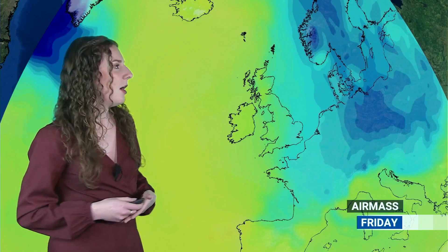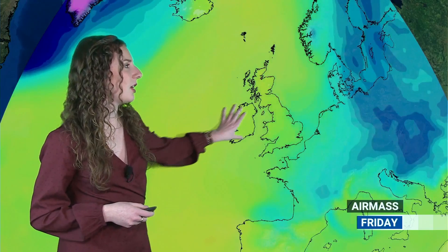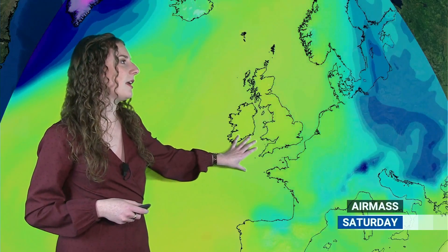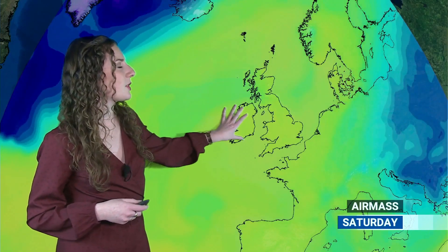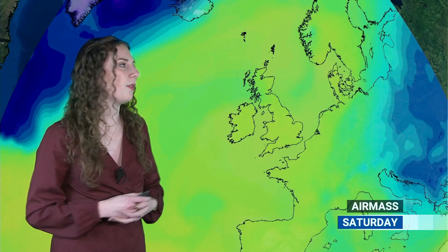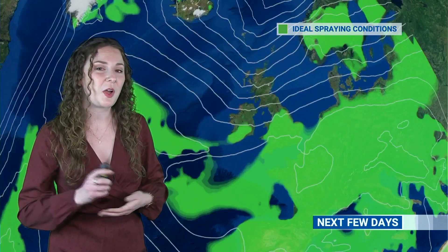For most places it is looking to stay on the drier side of things. In terms of temperatures, it also looks to return to something slightly closer to average, maybe slightly milder, as we go through Friday and Saturday. We can see these green and yellow colours returning across the map, so although we will still have the chance of some frosty mornings, temperatures will be becoming closer to or above average for many areas over the weekend.